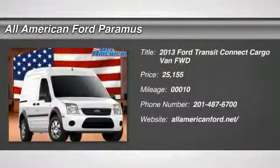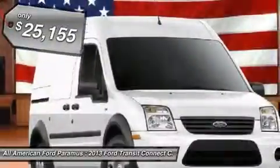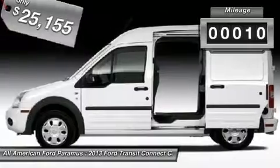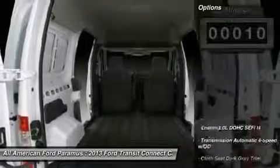The 2013 Ford Transit Connect — the right size, the whole world round — and is priced below $30,000. This vehicle has less than 100 miles. Here are some of this vehicle's great options.